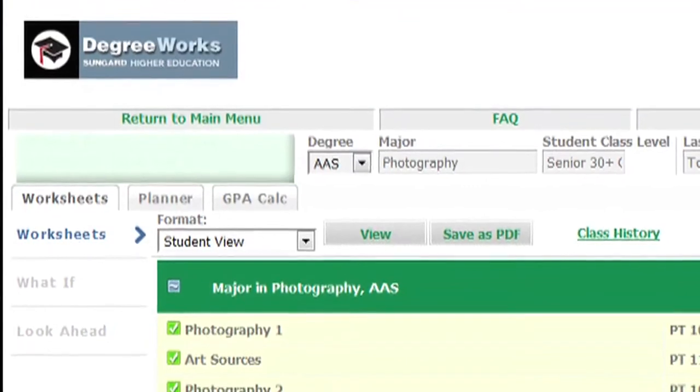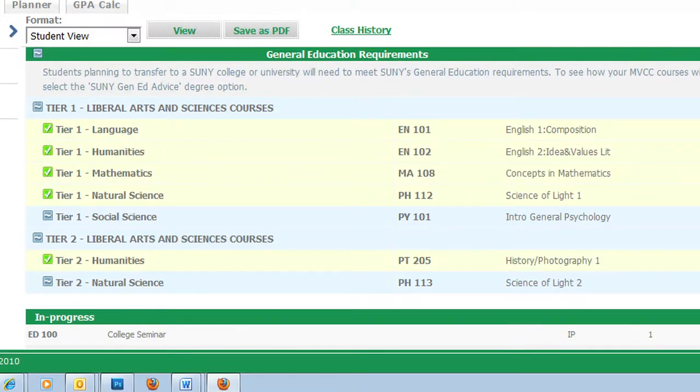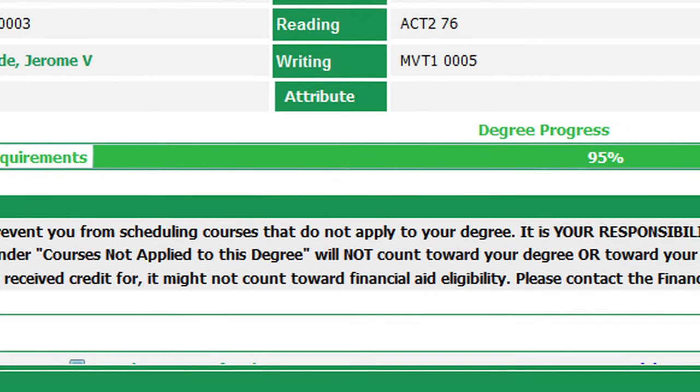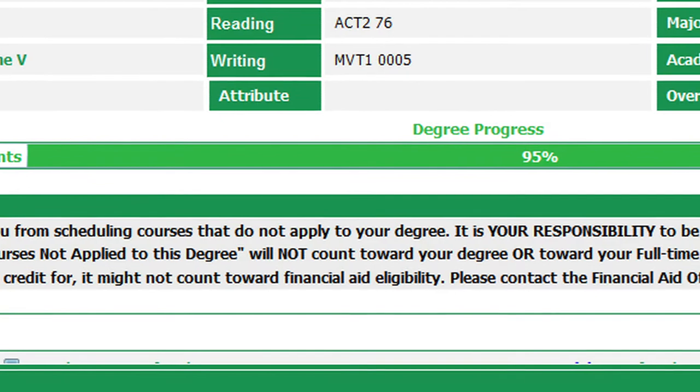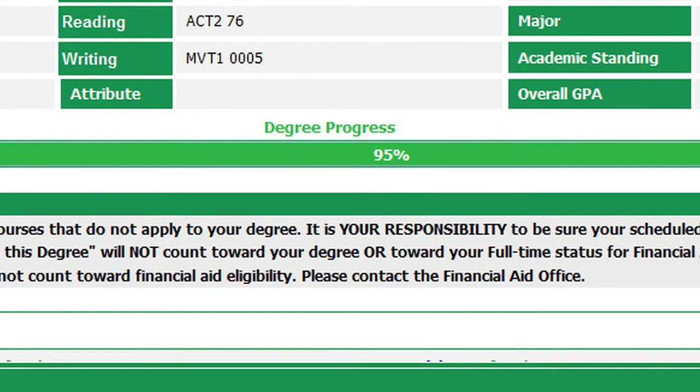The audit is divided into blocks of degree requirements and checkboxes indicate which requirements have been met. All students who entered a degree program at MVCC after fall of 2009 can use DegreeWorks to check their progress toward degree completion, and it's confidential. Only the student, their academic advisor, and authorized staff are able to access a student's academic information in DegreeWorks.